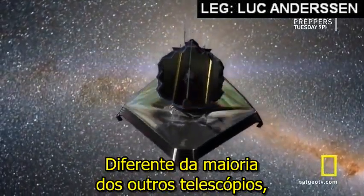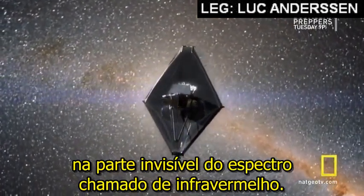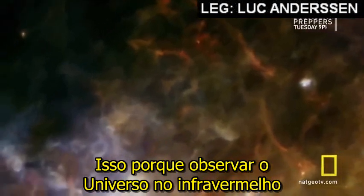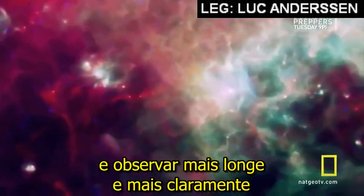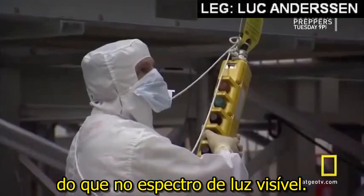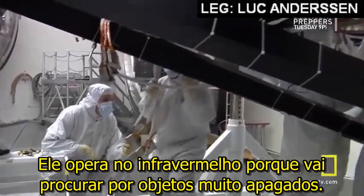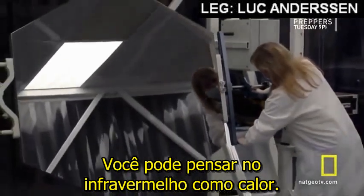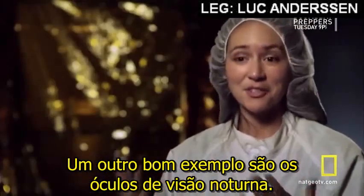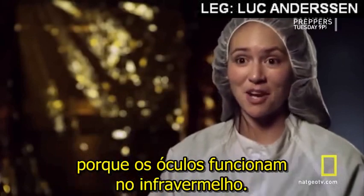Unlike most other telescopes, Webb will search for the next Earth in an invisible part of the spectrum called the infrared. That's because viewing the universe in the infrared allows the telescope to peer through dusty clouds and see farther and more clearly into deep space than in the visible range. The Webb Telescope is the largest infrared telescope ever built, and it operates in the infrared because it's looking for very faint objects. You can think of infrared as heat — you can feel heat, but you can't actually see it with your eyes. Another good example is night vision goggles: you can't see at night, but when you put the goggles on, you can see things around you because the goggles function in the infrared.